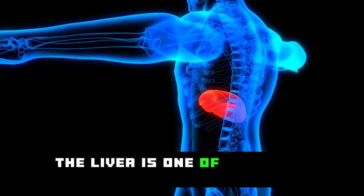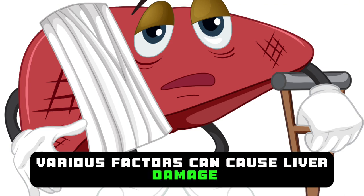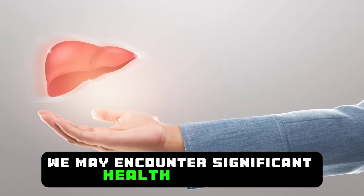The liver is one of the most vital organs in our body. Various factors can cause liver damage, and in this case, we may encounter significant health problems.